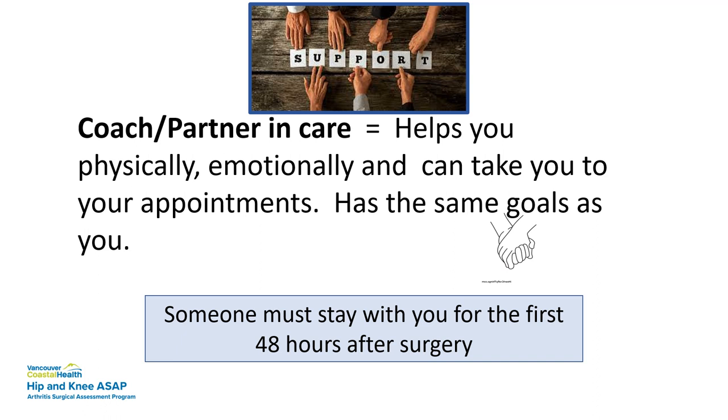In Richmond, we do discharge people as early as the same day of surgery. Please let your support person know if your surgeon has identified you as a same-day discharge — you could be going home within a few hours, potentially into the evening. Don't assume that after five o'clock the person won't be coming home. We would still discharge you as long as you're medically stable, so we don't want any surprises.